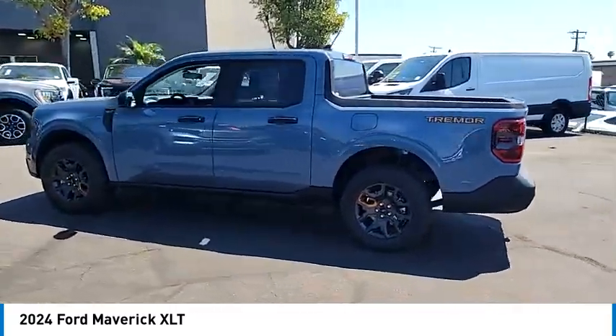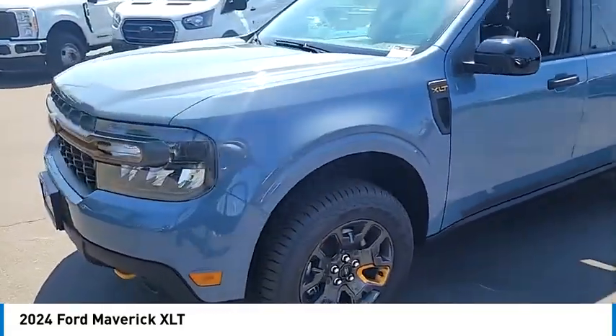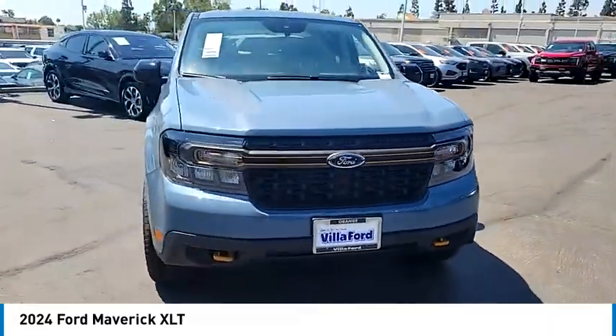Its muscle car themed trim package includes a distinct hood and spacious interior. Wouldn't you look great in this vehicle? Stop in today and see for yourself.